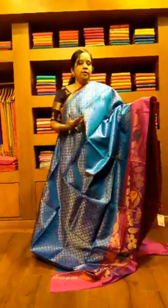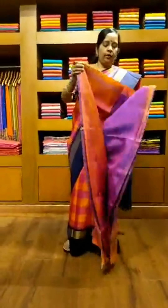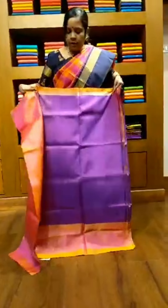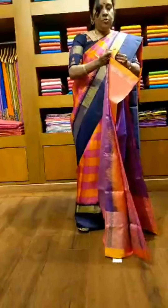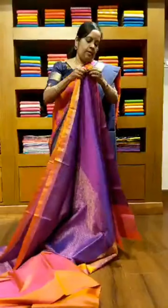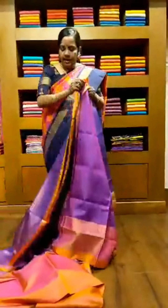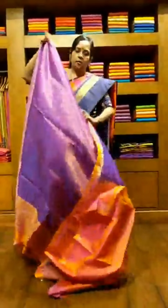This is saree number 13 — a beautiful full all-over brocade saree with a pink border. The pallu is a dark pink with golden motifs all over. These kinds of sarees are very much in trend now with big floral motifs — very rich and elegant for a festive or wedding look. The price is 9,600 rupees.